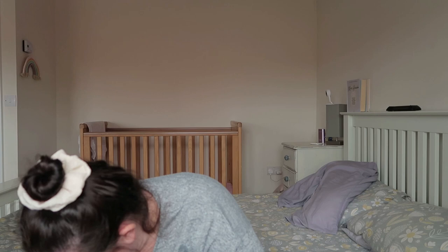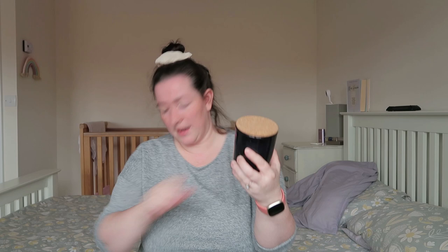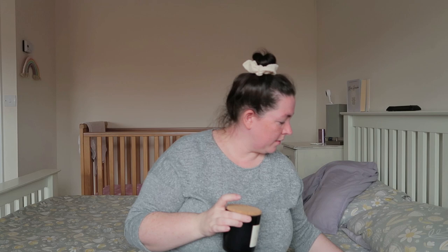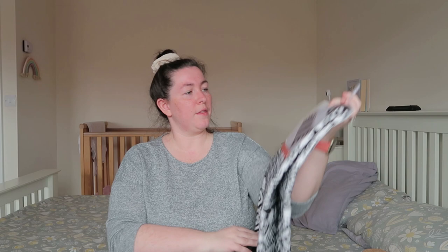I got a couple of candles for the windowsill — sea minerals scent, with a cork lid that gives a similar effect to bamboo and black. They smell really nice but I don't burn them, they're just for show. They were £3 each. I got two because I like things mirrored, so the plant will be in the middle with a candle each side.